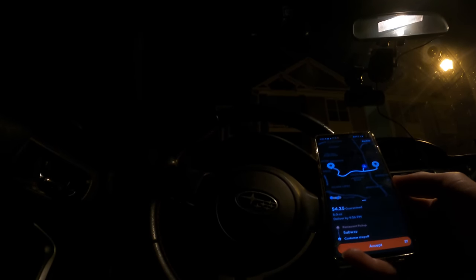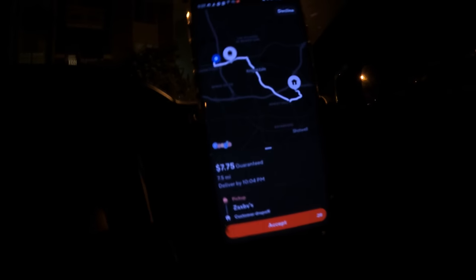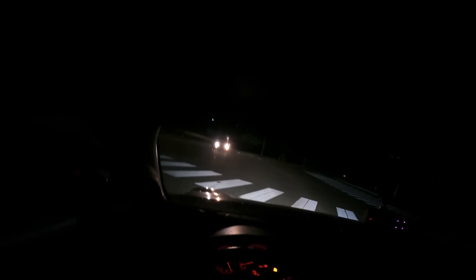Got a Subway offer: 5 miles, $4.25 — under a dollar a mile, so I won't do it. Got a $7.25 Zaxby's order, seven and a half miles — I'll do this one. It's a dollar a mile, which is my threshold for Uber, Amazon, and pretty much everything in my area. Put the parking brake on this time — I hope you're proud of me.